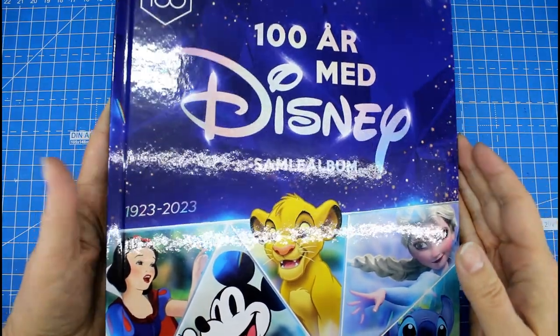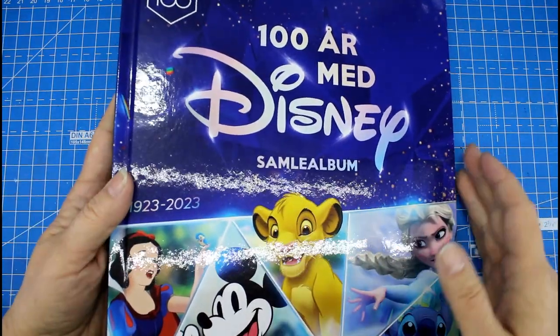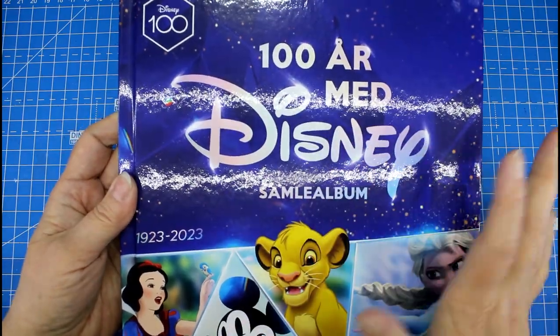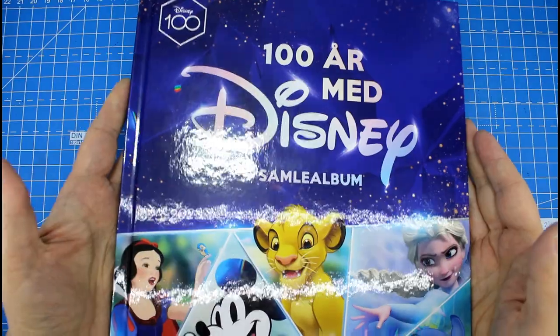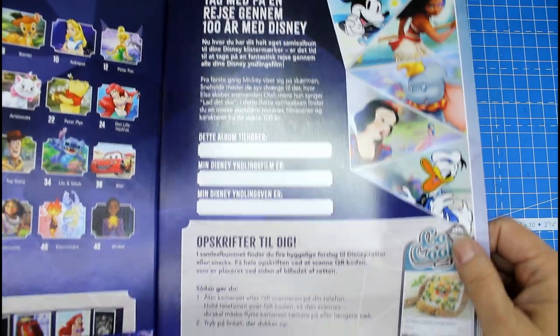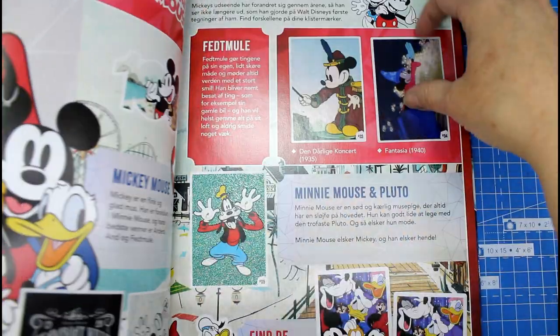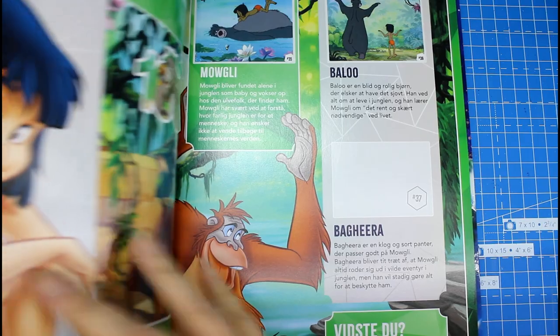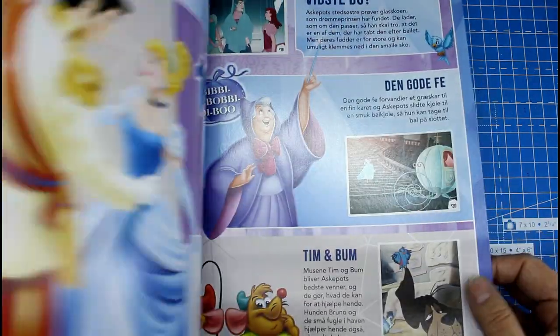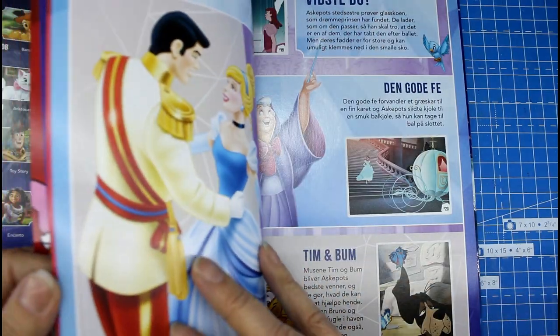Welcome to this special video. I have a book here from Disney — it is their 100 years anniversary this year. I wanted to show you this book that you can get in Denmark. It has these pages with histories of the different cartoons they have made throughout the 100 years.